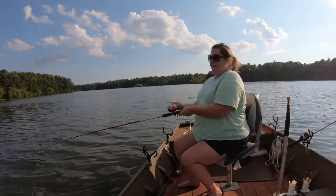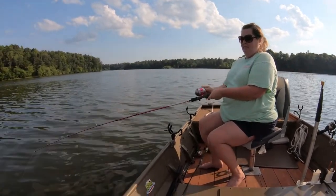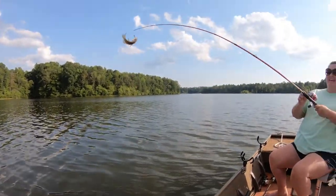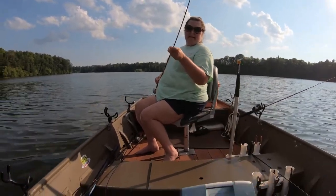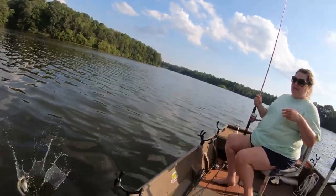Cindy's got one coming in on the other pole this time. Oh yeah, she's got it — bring him on in here. He's a live one, let's get him off and throw him back in. We're throwing all the ones back that we catch today.